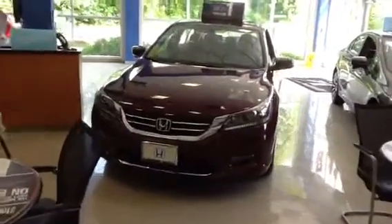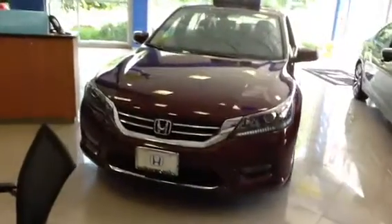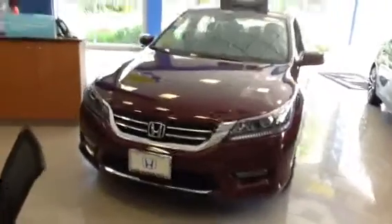Hello, Louise. This is AJ from Honda of Danbury. Just want to say thank you for coming in, and this is the Honda Accord that is in the showroom that you like so much.